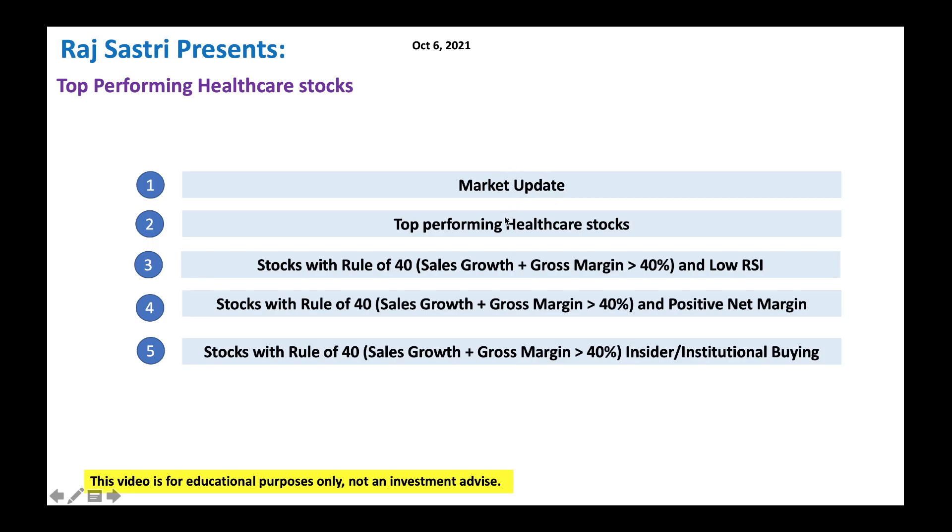We already did the market update. Now let's look at top performing healthcare stocks, healthcare stocks satisfying the rule of 40, and low RSI as a good entry point. We'll also look at stocks with positive net margin and where insiders and institutions are buying - a great opportunity to buy alongside them since they know so much more about these companies.